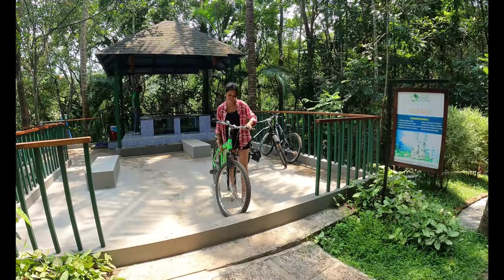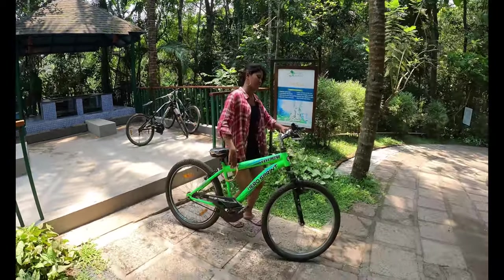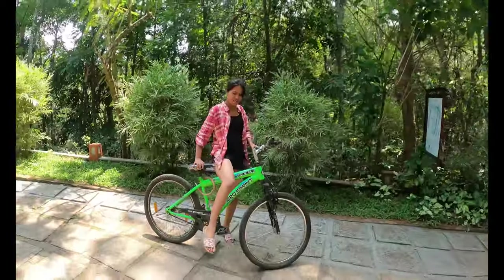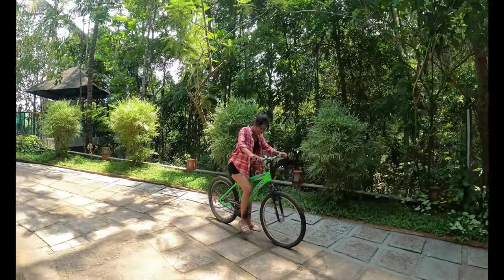The property is so huge, so we thought of exploring around with a cycle. It has been a long time since I rode an actual cycle, so let me give it a try now!